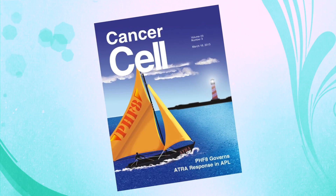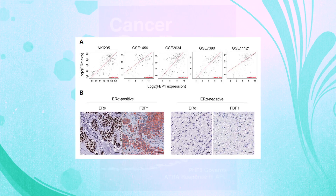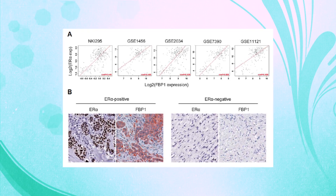That discovery, published in Cancer Cell, centers on how triple negative breast cancer cells change their metabolism as they spread throughout the body.